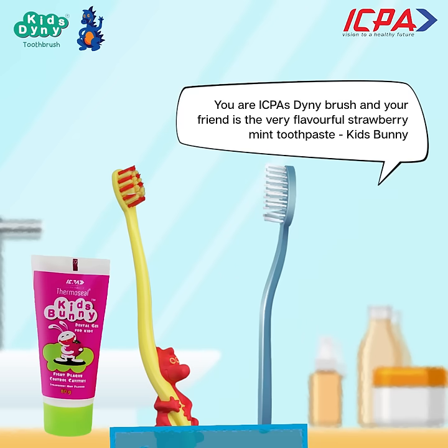You are ICP's tiny brush, and your friend is the very flavourful strawberry mint toothpaste, Kid's Bunny.